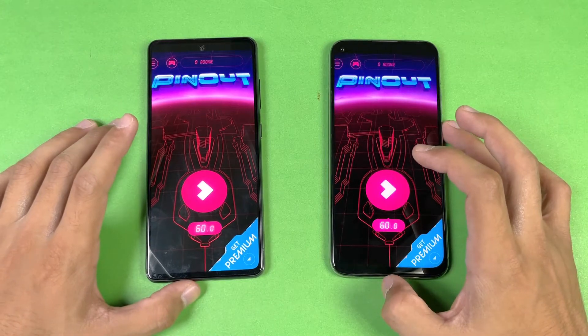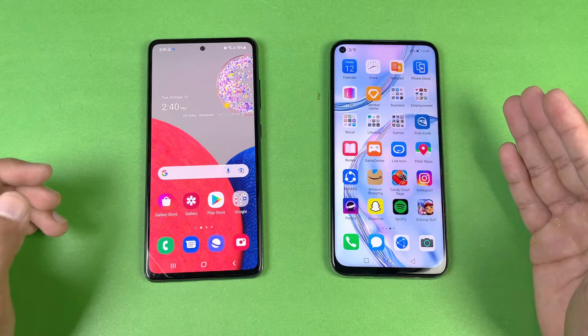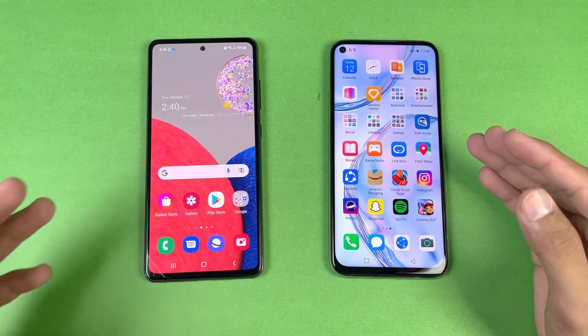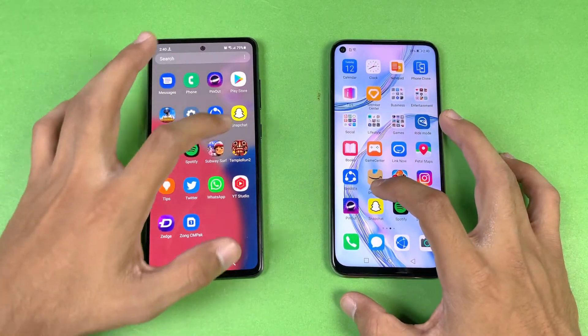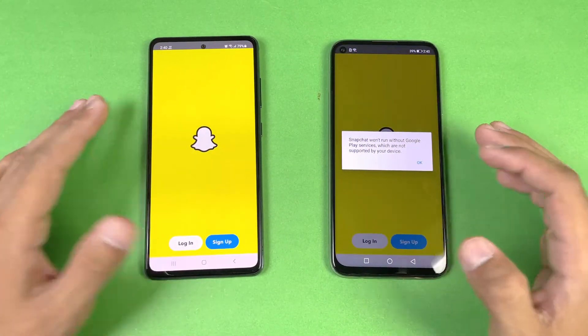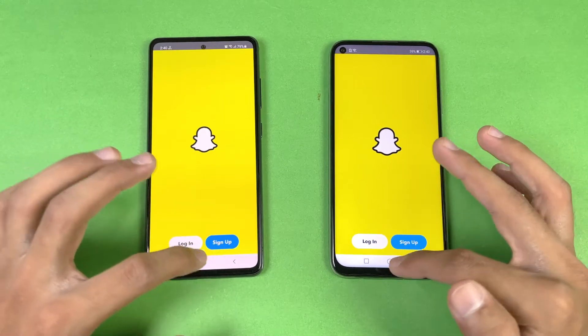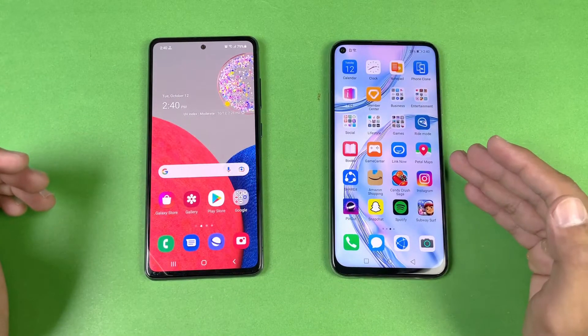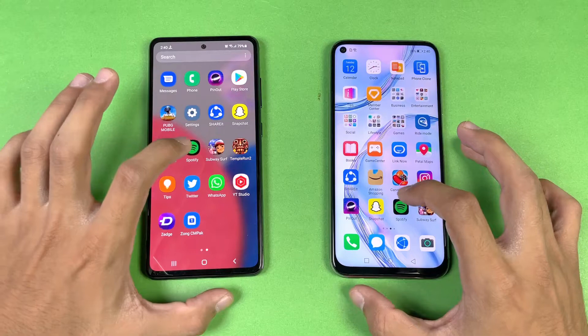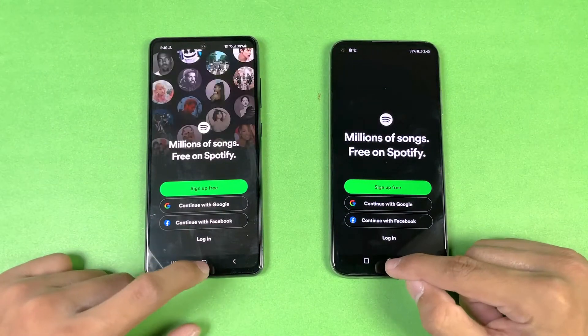Now let's see Pinterest — again exactly the same, no difference there. Also worth noting: the Nova 7i has a single speaker while the Samsung has dual speakers, which is a really big difference. Now let's see Snapchat — faster on the Nova 7i. Also note that the Nova 7i does not have Google Play Services or Google Play Store.